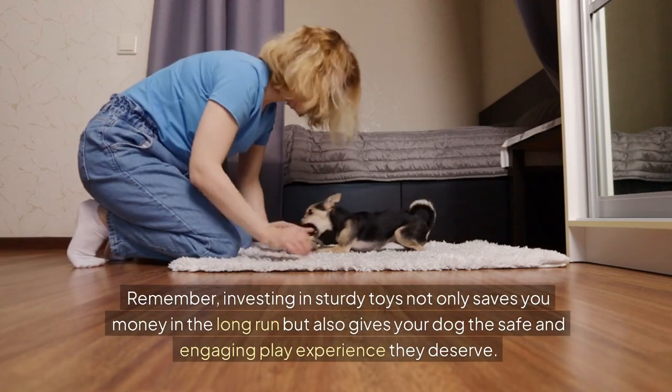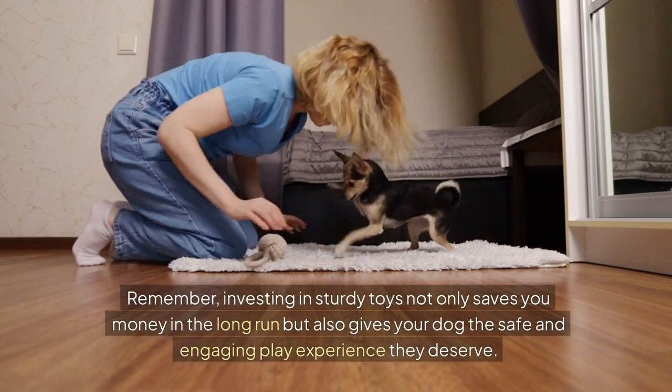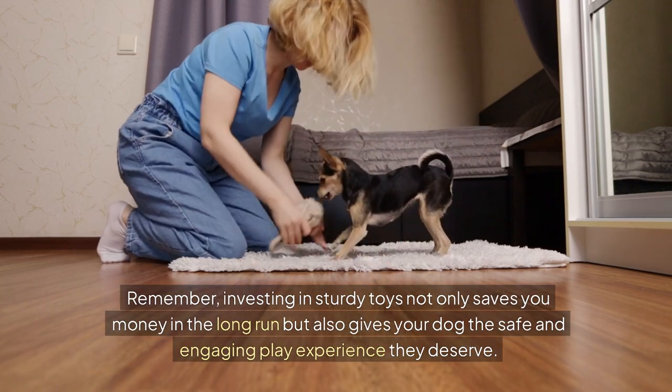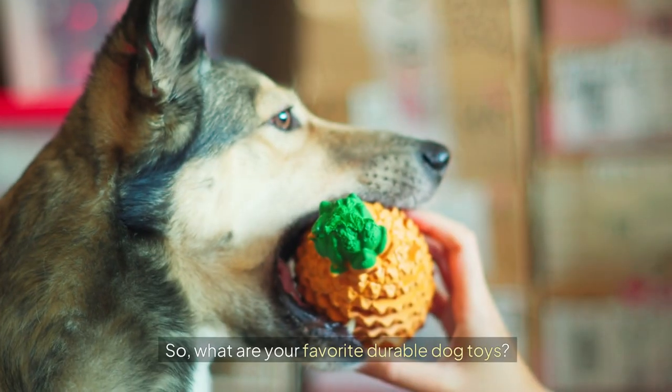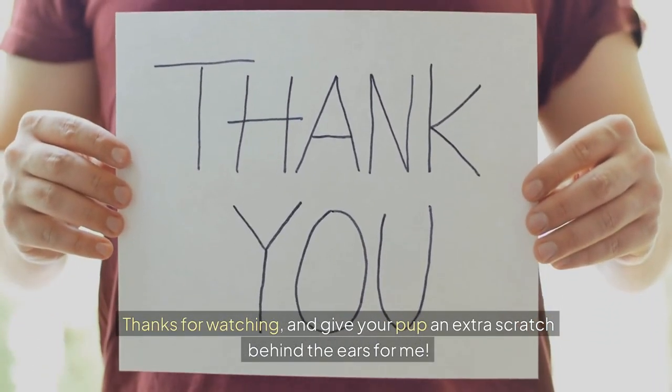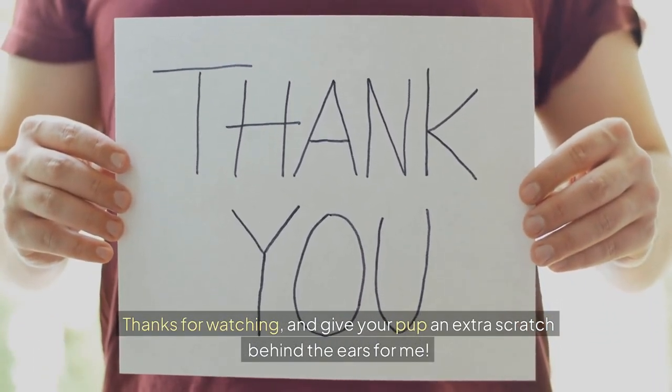Remember, investing in sturdy toys not only saves you money in the long run, but also gives your dog the safe and engaging play experience they deserve. So what are your favourite durable dog toys? Drop your recommendations in the comments below. And if you enjoyed this video and want more pet-related content and reviews, don't forget to subscribe. Thanks for watching, and give your pup an extra scratch behind the ears for me.